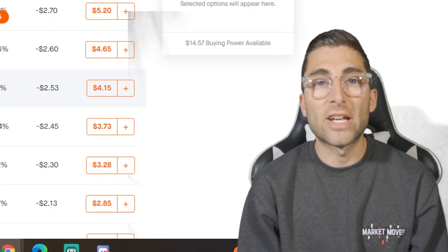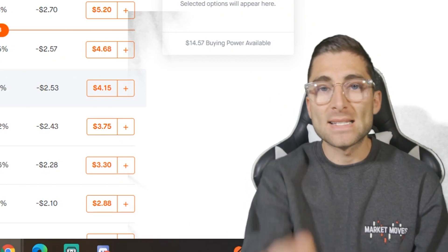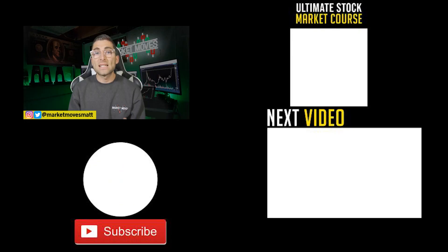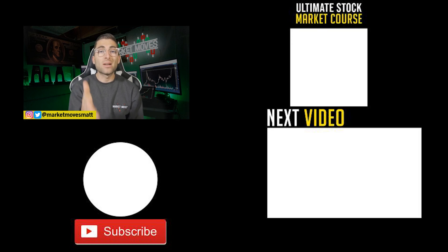This is how we take advantage of time decay for people who don't have $5,000–$6,000 to put on Riot options. And lastly, I'm going to link a video in the top right on how to sell credit spreads to make $100 a day — check it out.